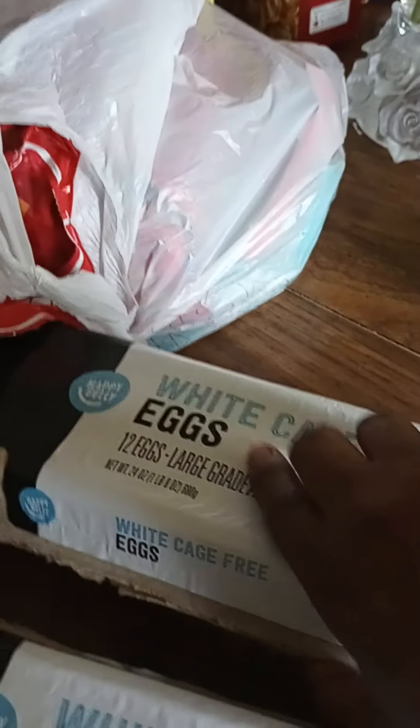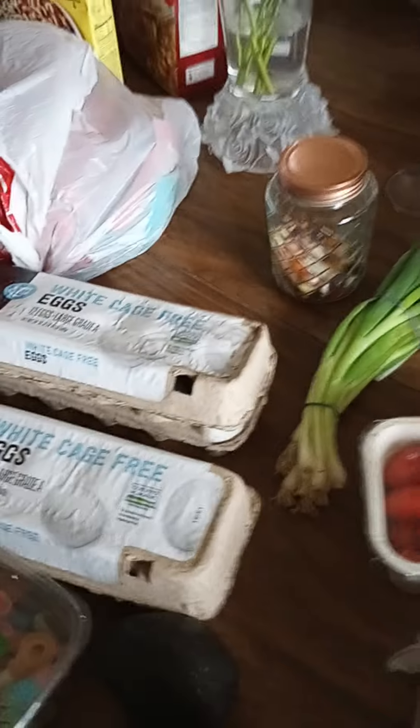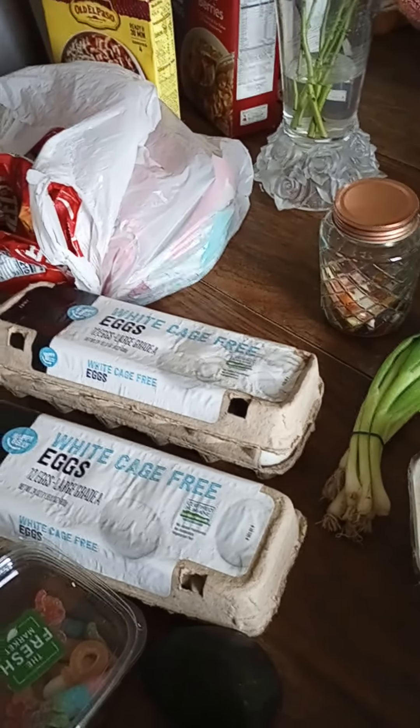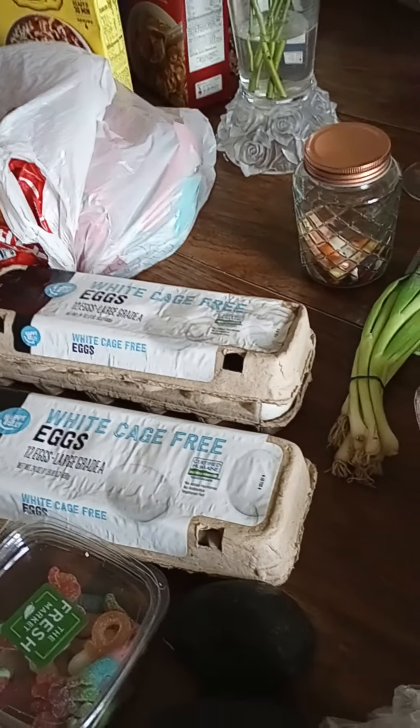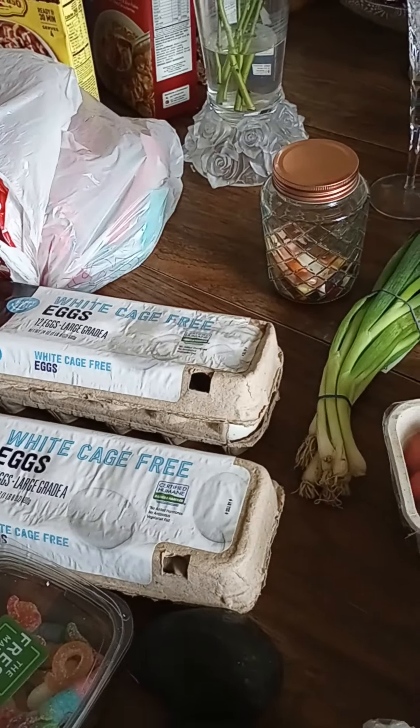These eggs were $1.29. There was not a whole lot left, but they are $1.29. You know, this day and time, you're not going to find eggs for $1.29. Previously, about a week and a half ago, I did pick some up for $1.29. So I have those in the refrigerator and I'm going to place these here in the refrigerator as well.